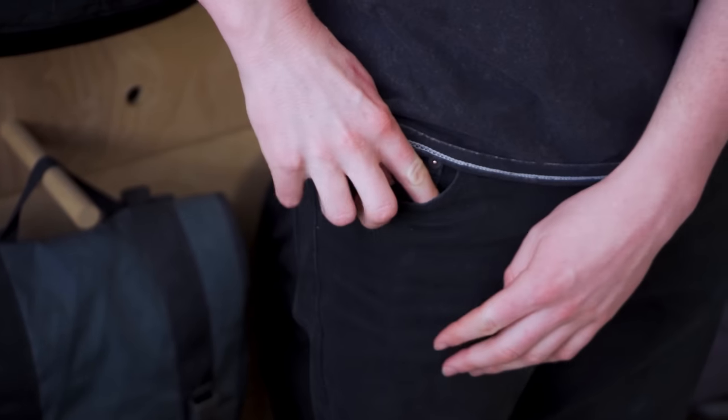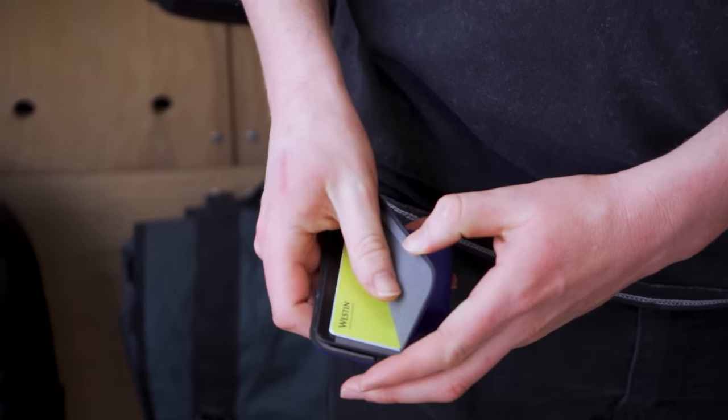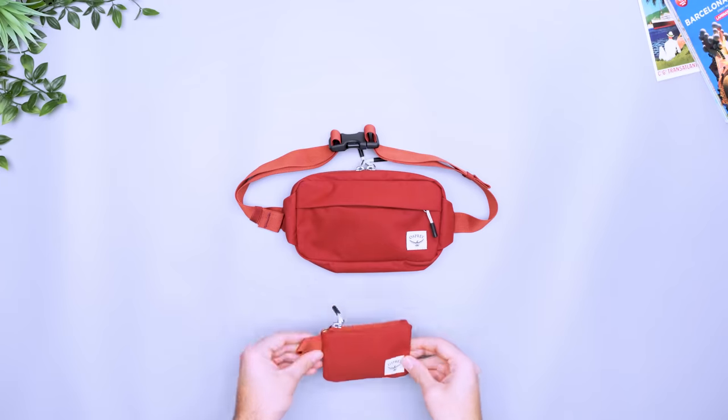Here at Pack Hacker, we like to cut down on bulk wherever we can. A low profile wallet gives you just enough space for the essentials, so you spend less time searching through cards you don't often use. This way, a quick stop to the cafe will stay quick. Plus, it's more packable. Stick it in a small sling or in the front pocket of your pants for added security against pickpockets. Fewer cards also means less weight, and every ounce counts.